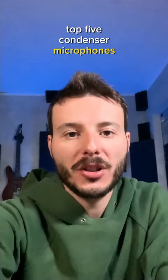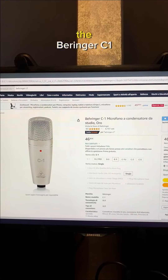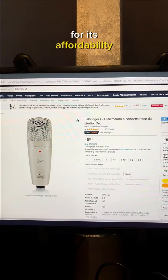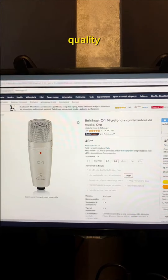Top 5 condenser microphones under 100 euros. At number 5 we have the cheapest, the Behringer C1. This microphone is known for its affordability. Despite its lower cost, it provides satisfactory audio quality.